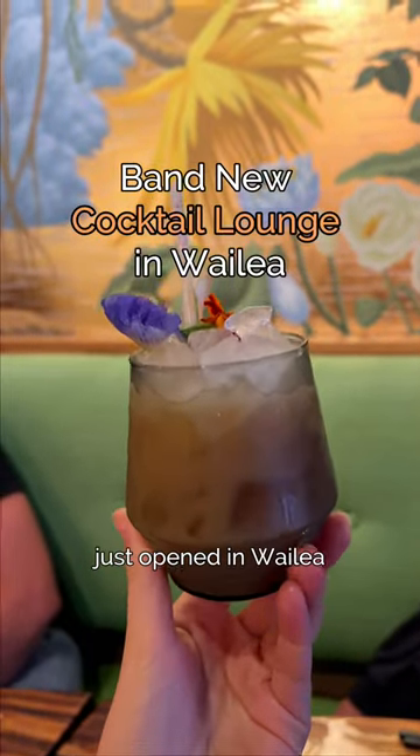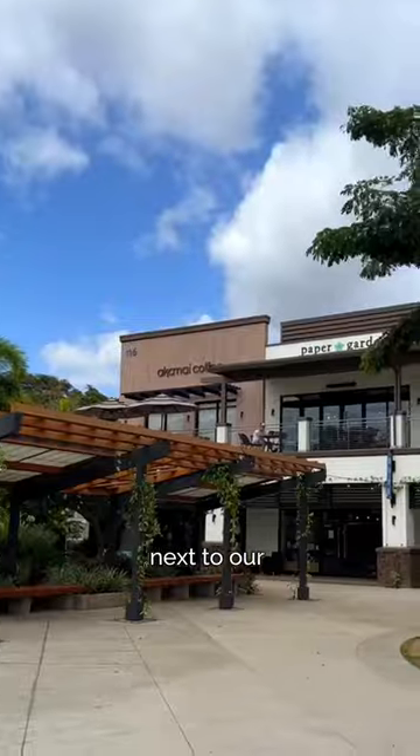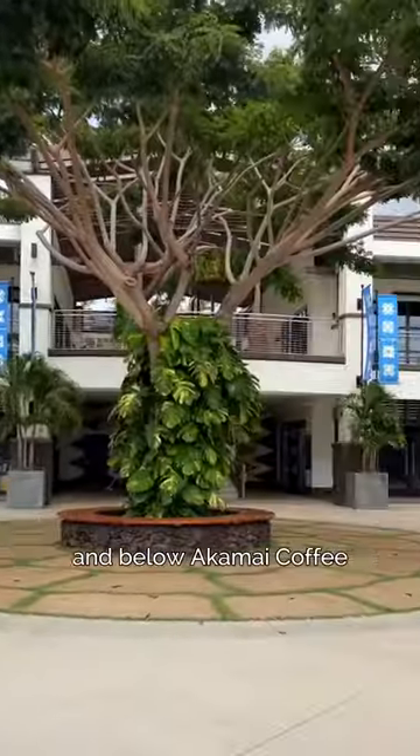A new cocktail lounge just opened in Wailea, and you need to check it out. Tikiha Lounge is located in Wailea Village, next to our Kai Kanani office, and below Akamai Coffee.